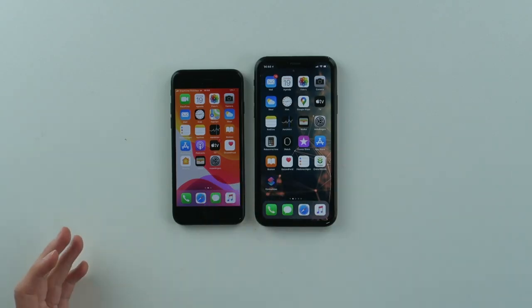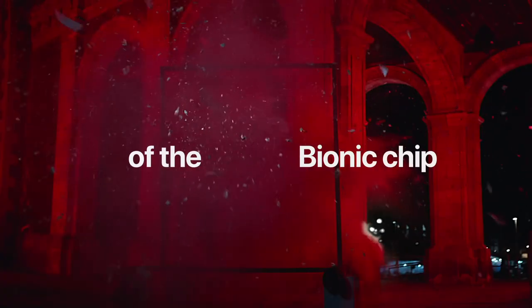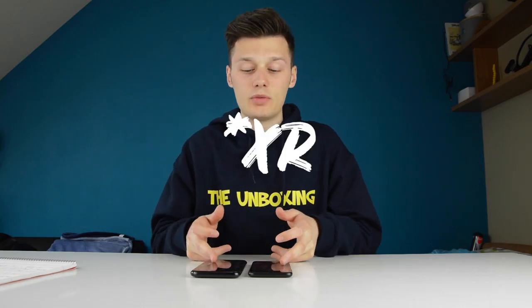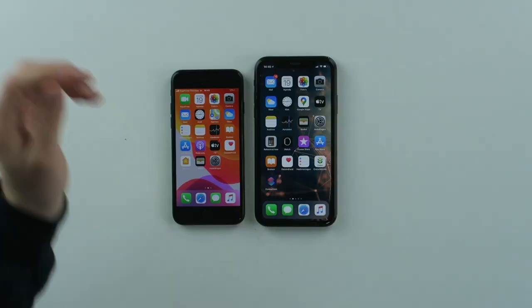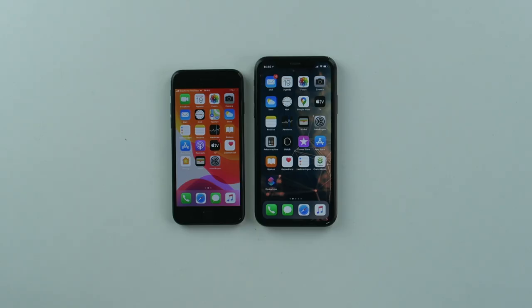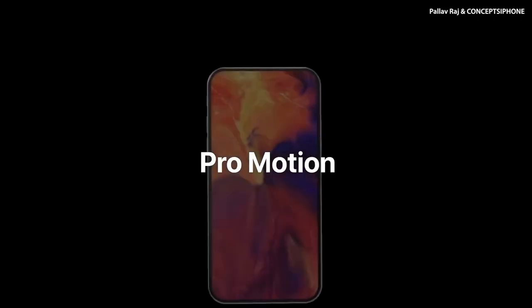The iPhone SE will have the A13 Bionic chip processor, the same as on the iPhone 11, which is a very major step up for a budget phone at that price. The iPhone 12 will have the A14 Bionic chip, which will be even better. But I always ask: why do you need an A14 Bionic chip to play mobile games? Even my current iPhone SE, which still has the A12 Bionic, can play games smoothly. Maybe they'll come up with crazy games in the next couple of years that need an A14, but for now I don't really see the reason.